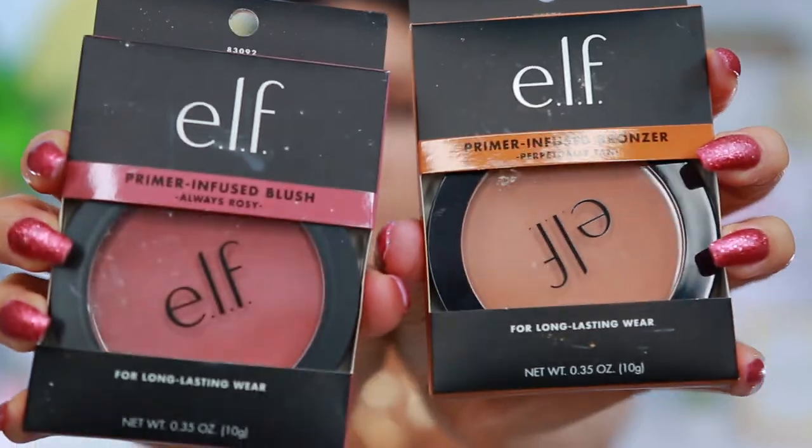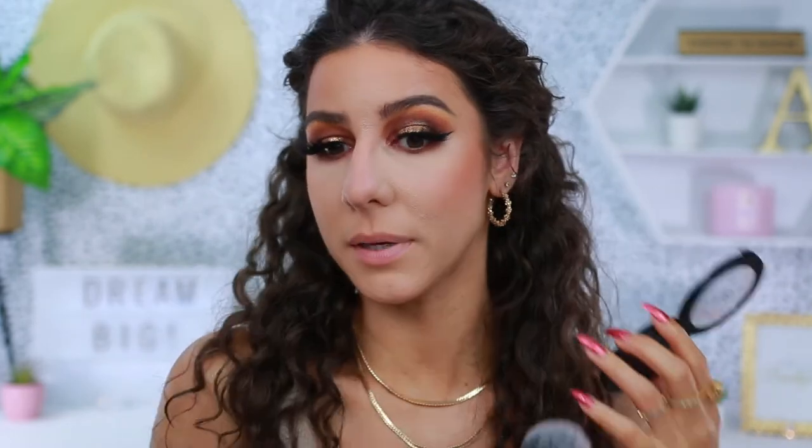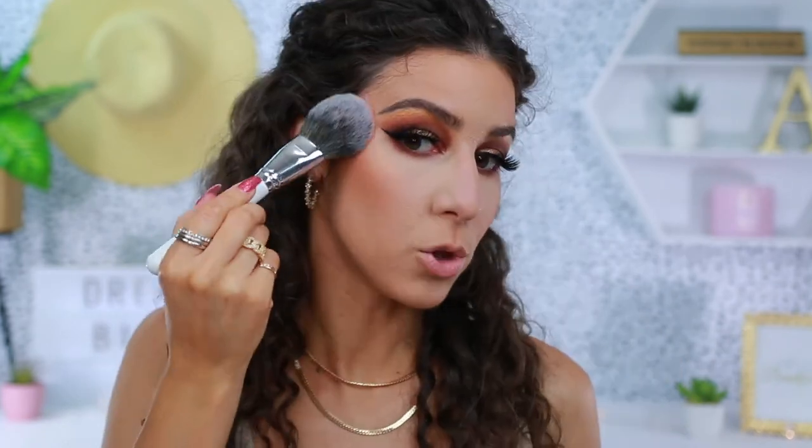For bronzer and blush, I have these guys right here — both from e.l.f., from their Primer Infused collection. I got the bronzer in the shade Perpetually Tan and the blush in Always Rosy. Starting further back to build that up a little bit — it's definitely a little more of a warmer bronzer, which I'm not mad about. I'm bringing some down to my neck to fuse the two together. Going in with the e.l.f. blush in Always Rosy — I usually go for a more peach-tone blush. Look at that — I barely had to do much there. Why does that look so good?